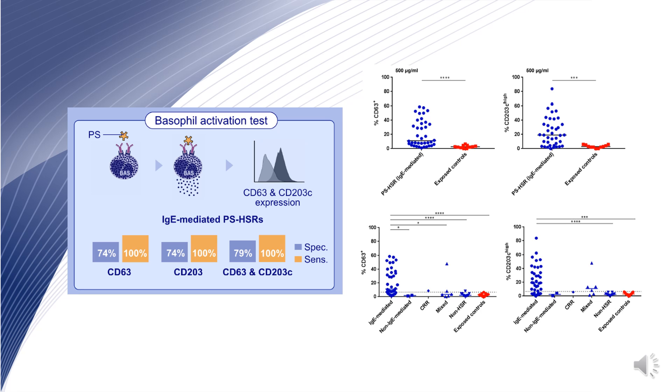Tests showed 79% sensitivity in type 1 IgE-mediated reactions to platinum salts, with a high correlation to skin tests. This result suggested that basophil activation test is a promising tool for labeling and endotyping hypersensitivity reactions to chemotherapeutics, especially type 1 reactions to platinum salts, possibly identifying patients at risk of positive drug provocation tests.